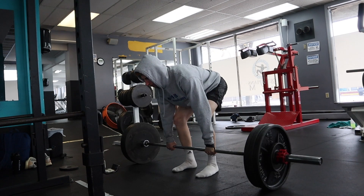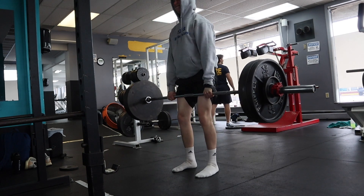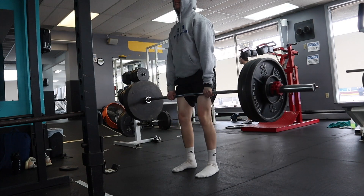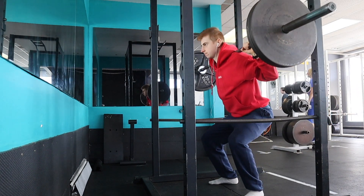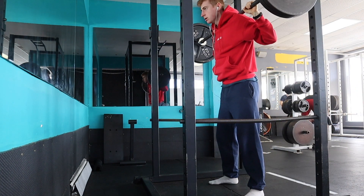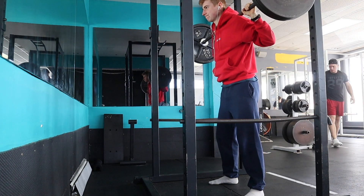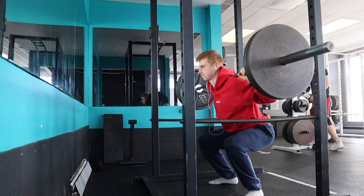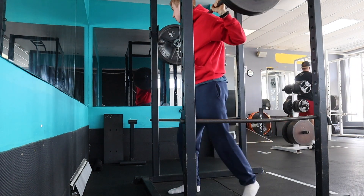I'm squatting 230 pounds for sets of six, and my performance overall is going really well. All the accessory exercises are going up too — lat pulldown, shoulder press, rows, dumbbell curls, and tricep extensions. I'm getting stronger pretty much every single week.